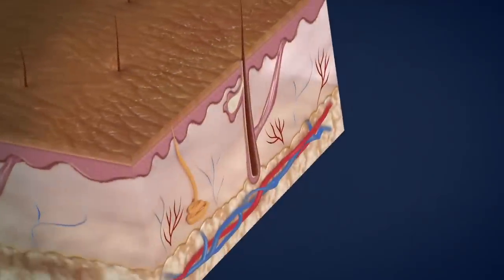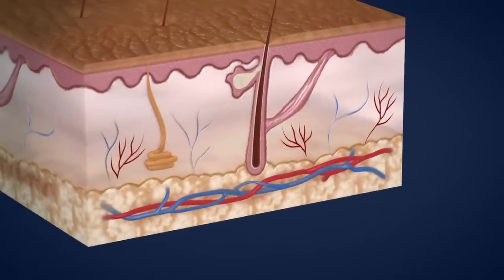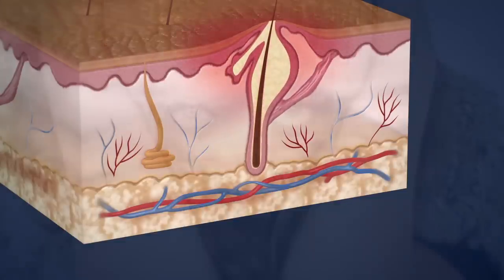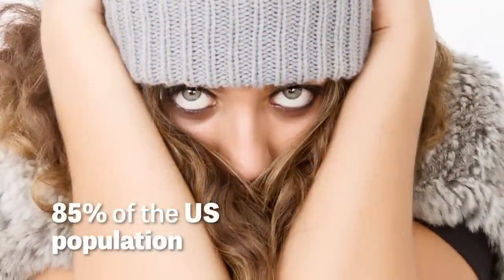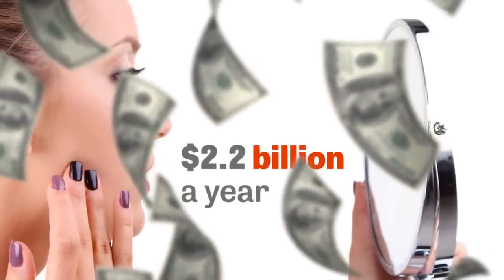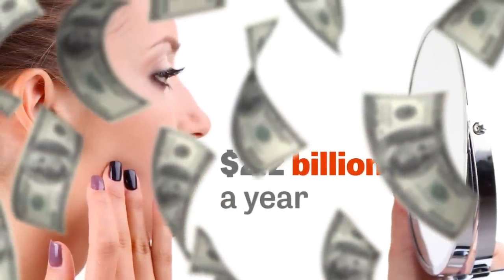Overproduction of oil, enlarged oil glands, or growth of bacteria in the hair follicles can all lead to occasional acne for nearly 85 percent of the U.S. population at some point in their lives. In response, Americans have spent as much as $2.2 billion in a single year alone looking for healthy skin.